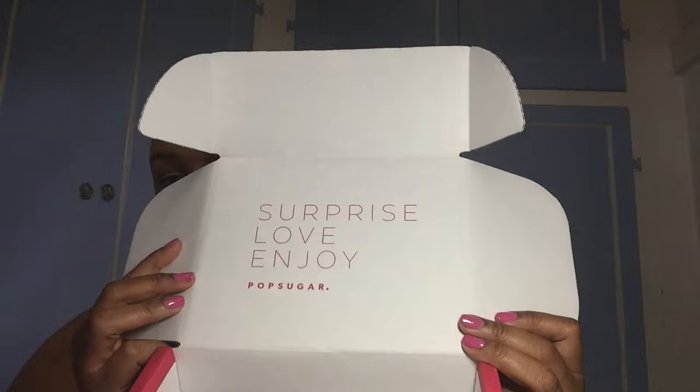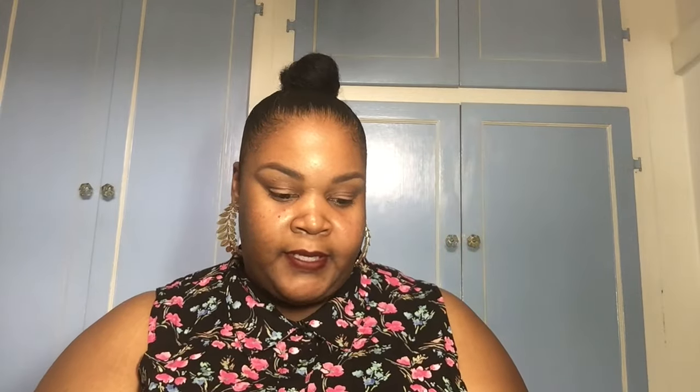It says 'Surprise, Love, Enjoy — PopSugar.' I'll put the price on screen so you guys know how much it is because I'm not sure. It just has a little card and it says '2016 September Must-Have Mini,' and what's inside is a heartbeat necklace from Sparkle Pop.